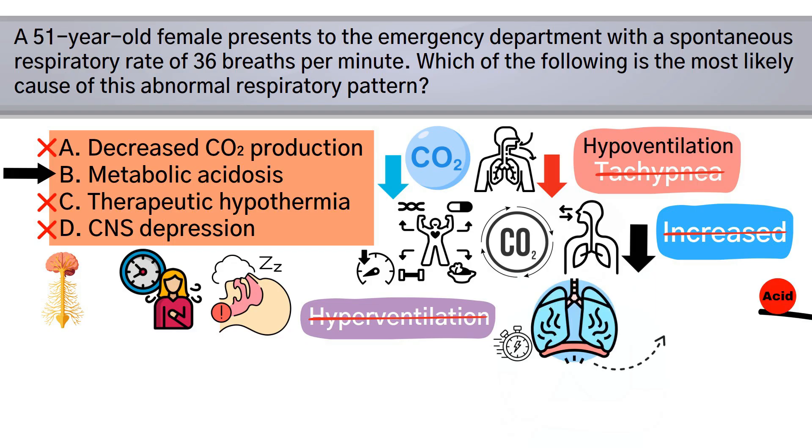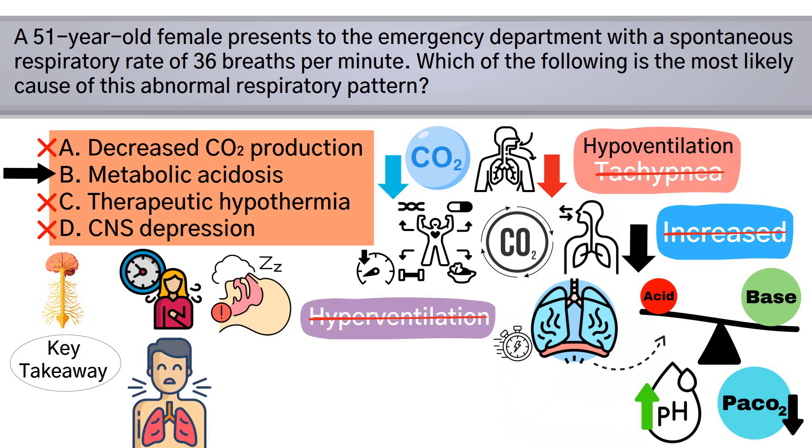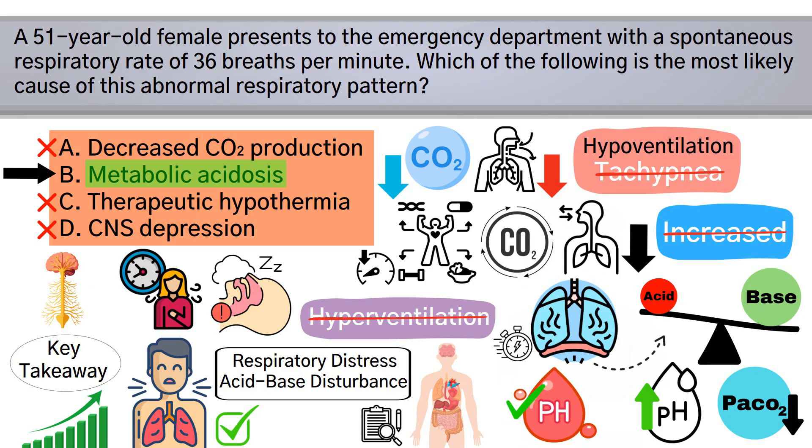The key takeaway for this question is: when you see a patient with tachypnea, always consider metabolic acidosis as a potential cause, especially when other symptoms of respiratory distress or acid-base disturbance are present. It's one of the body's primary compensatory responses to correct low blood pH. So by breaking down the question and all the answer choices, we can determine that the correct answer is B — metabolic acidosis.